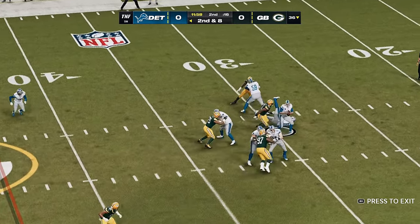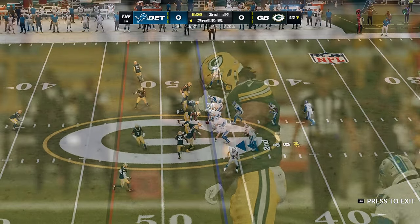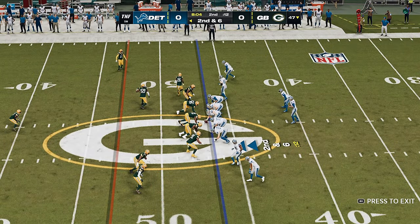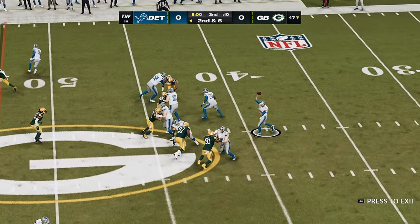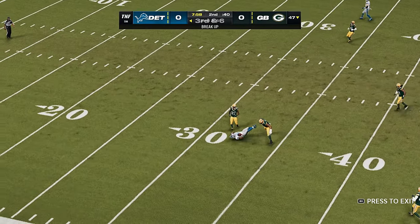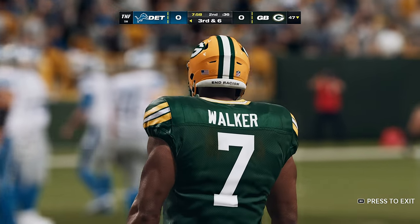Goff. Packer pressure, and down he goes. They'll try the air now with Goff, and that is incomplete. A lot of force bearing down on him there.